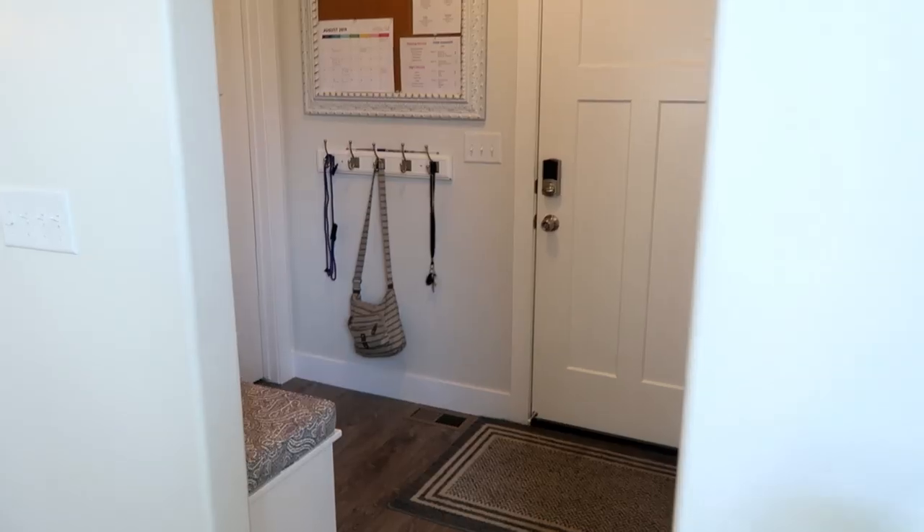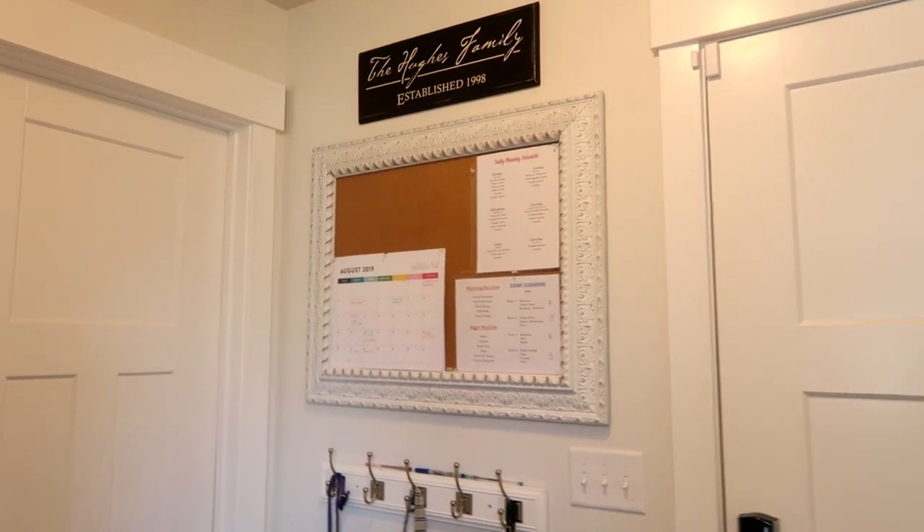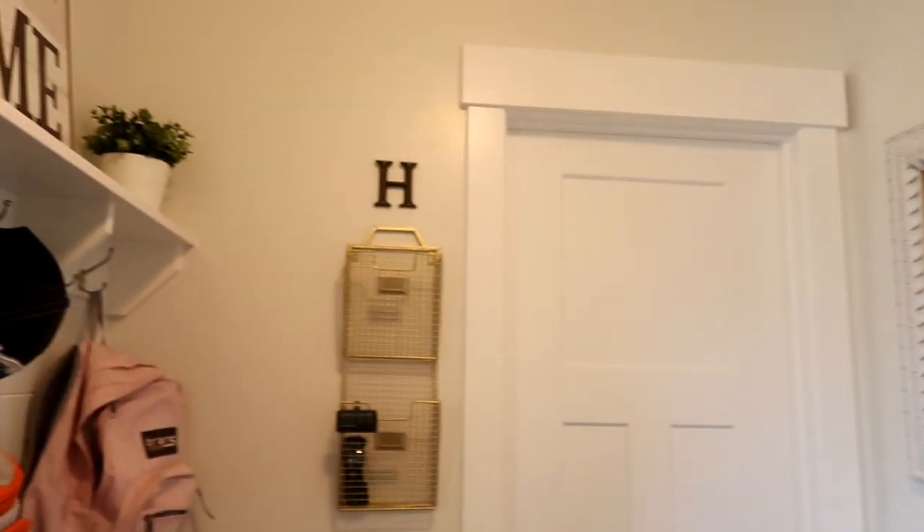So this is our family command center. This keeps us running and keeps the anxiety down. I'm really excited for the kids to start school in a couple of weeks so we can see how this is working and where things need to be adjusted. Again, you don't have to go big — you can go small. I had a small one in our last home and it worked perfectly. I encourage you to create a family command center and a launch pad for your family.